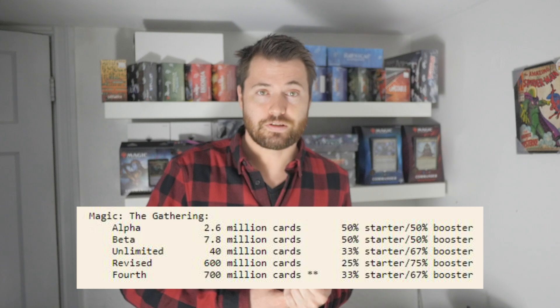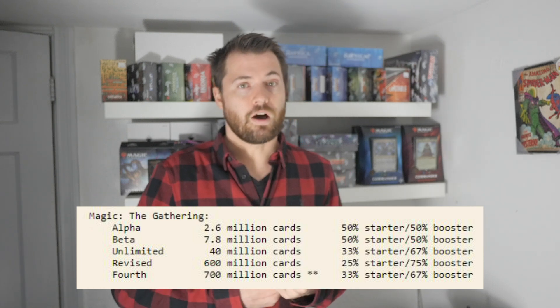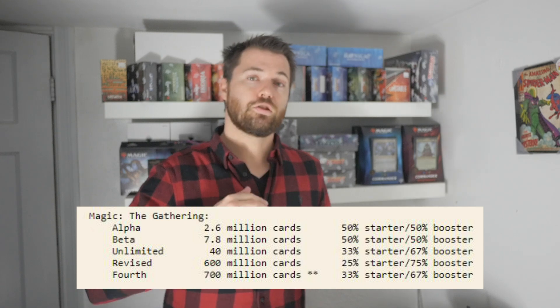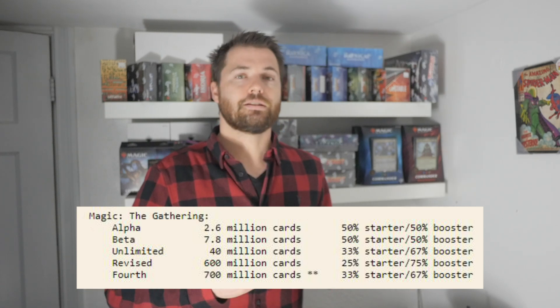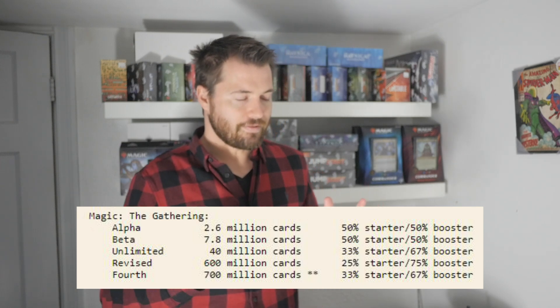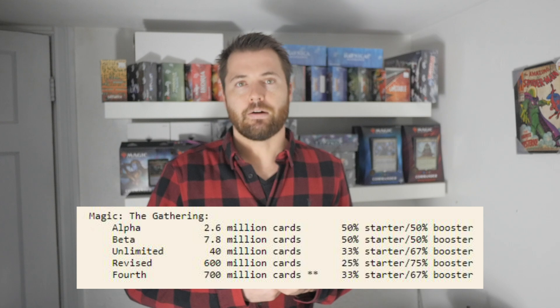How many Black Lotuses are there? Probably not many if there's only 2.6 million printed from the Alpha era. If you actually go to Beta, they basically more than tripled the print run — it's about 7.8 million in circulation right now.